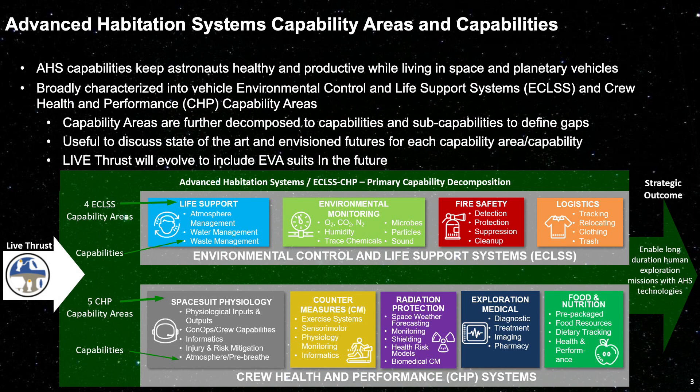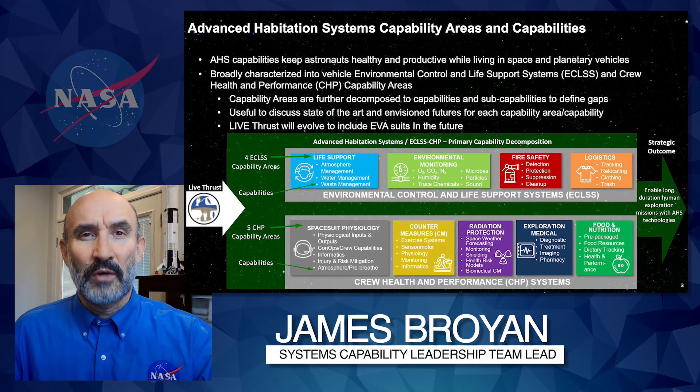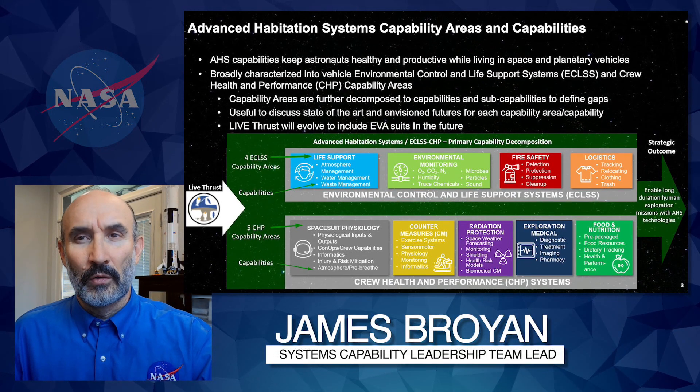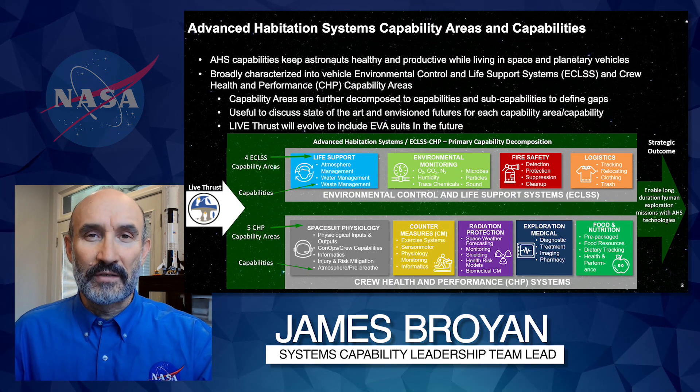First, I'll describe how we organize our area. It's broadly characterized into Environmental Control and Life Support Systems, or ECLS, and Crew Health and Performance, or CHP.